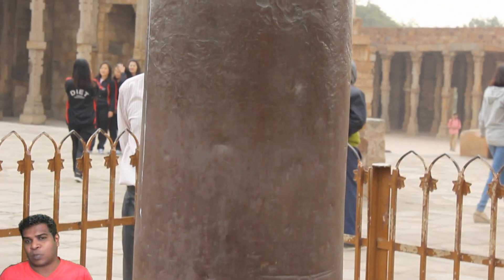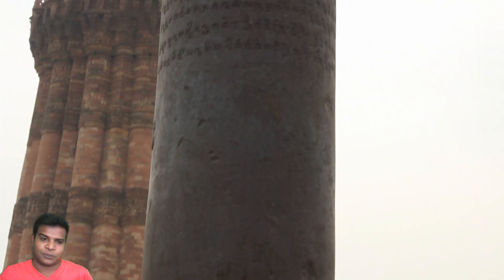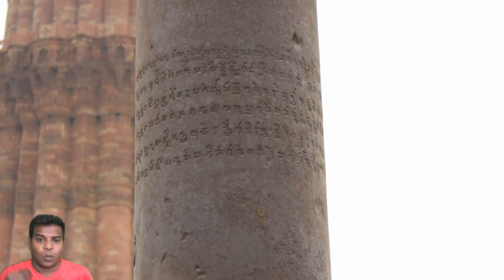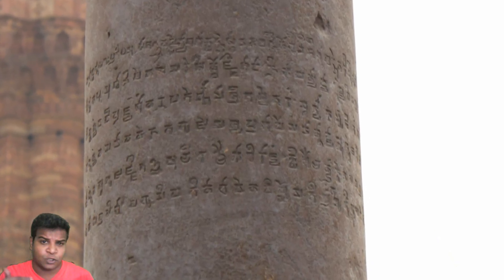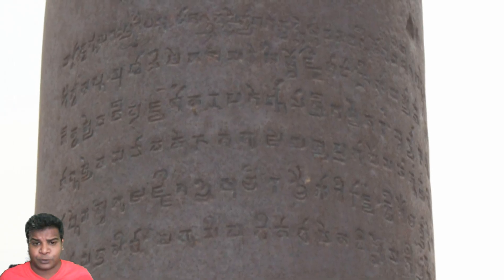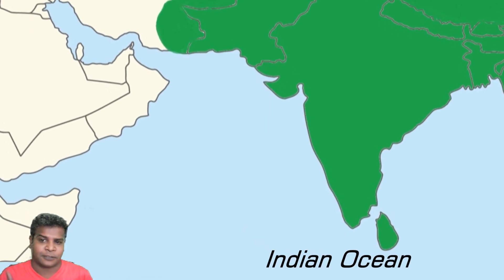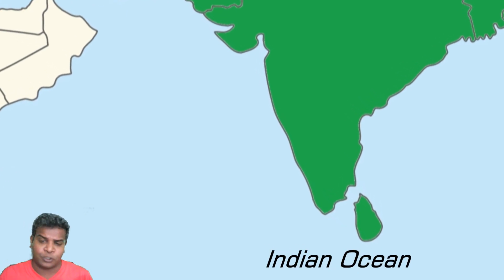The other intriguing question is: who created this pillar? There is an ancient inscription in Sanskrit on this pillar, which only hints at who could have created this structure. The inscription refers to a king called Chandra, and mentions that his empire extended beyond all the borders of today's India. It also explicitly mentions that his empire covered the Southern Ocean of India, which refers to the Indian Ocean.